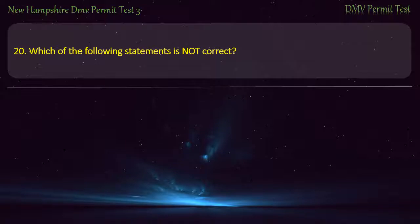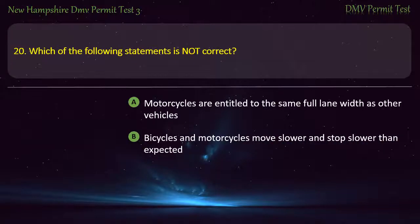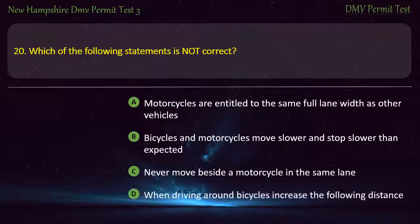Question 20. Which of the following statements is not correct? Motorcycles are entitled to the same full lane width as other vehicles; Bicycles and motorcycles move slower and stop slower than expected; Never move beside a motorcycle in the same lane; When driving around bicycles, increase the following distance. Answer: Bicycles and motorcycles move slower and stop slower than expected.